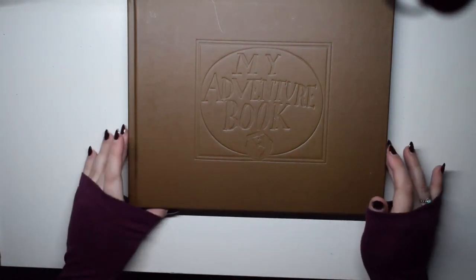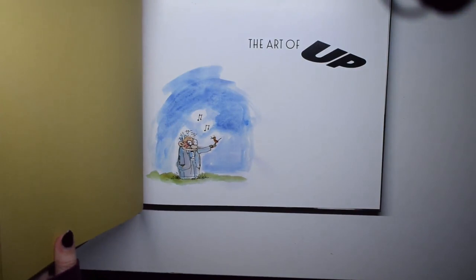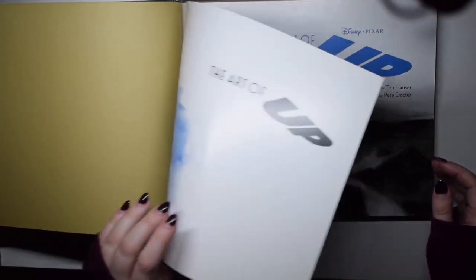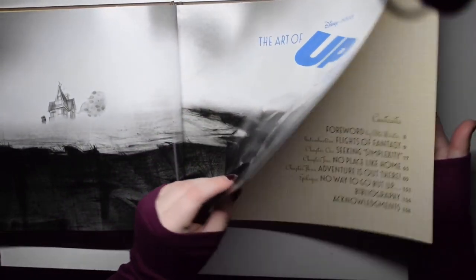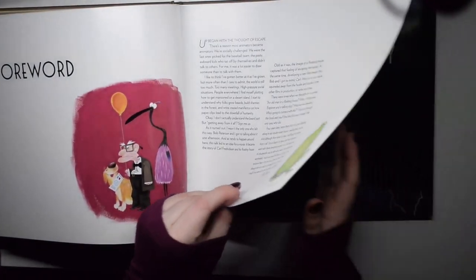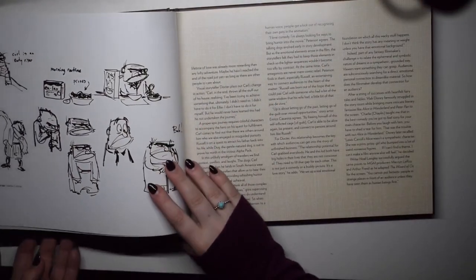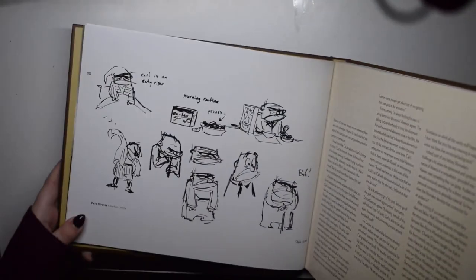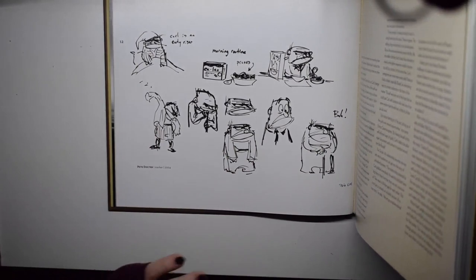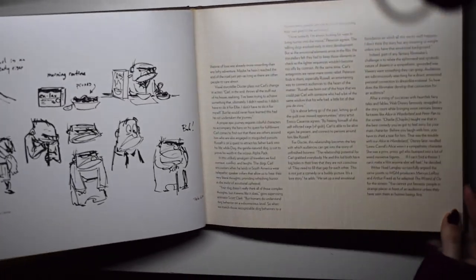So this is the first one — the concept book for Up, which is one of my favourites. I love this film, just everything about it. I try to be really careful with these so the pages aren't creased. It starts off with a bit about the characters and you see things like the original sketch for Mr. Fredrickson. I like that everything's done with a marker, not very accurate — just real little sketches, with little notes like 'he's an early riser.' I love things like that about the characters.